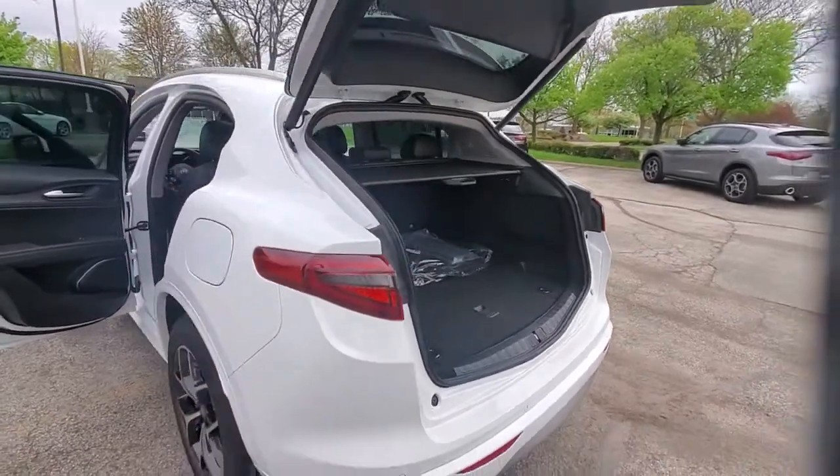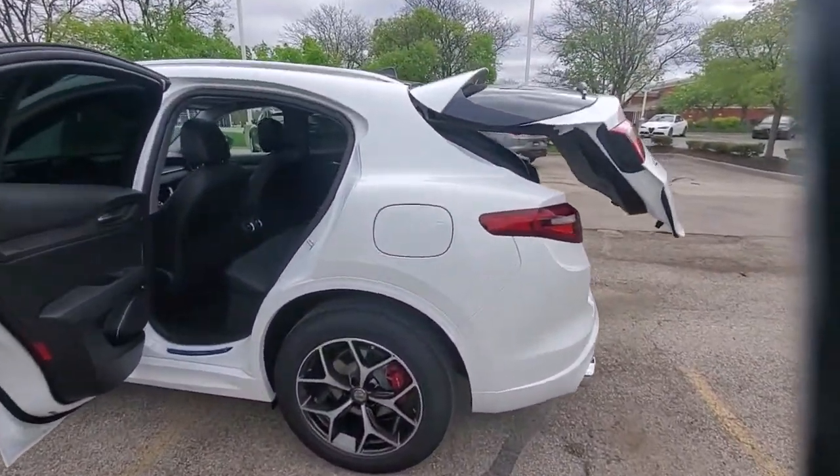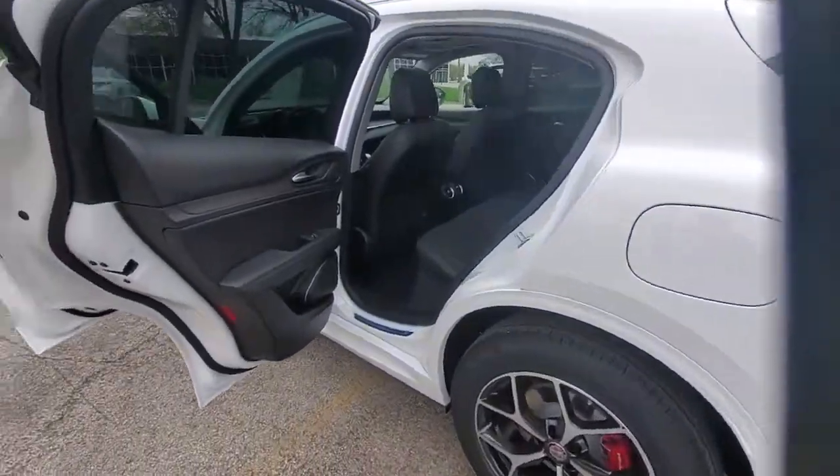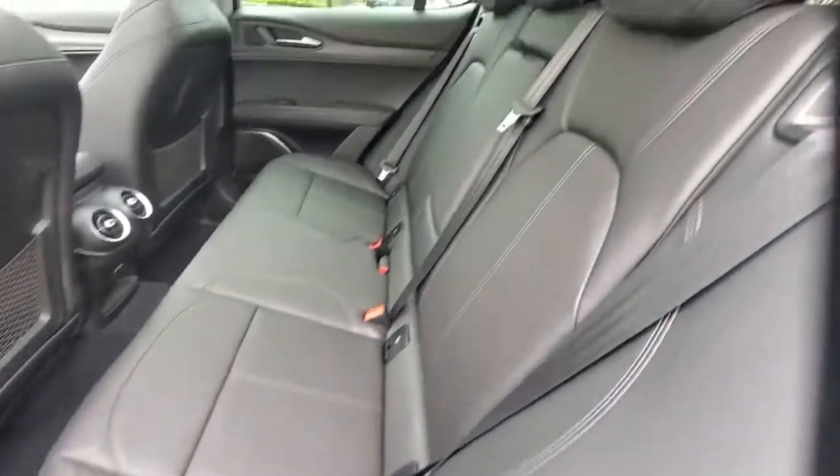Navigation system, power liftgate, electronic stability control, seat memory, leather seats, trip computer, bucket seats, power windows, four-wheel disc brakes, power steering.